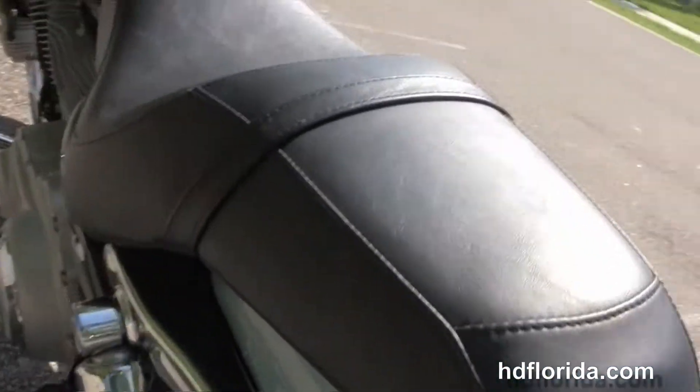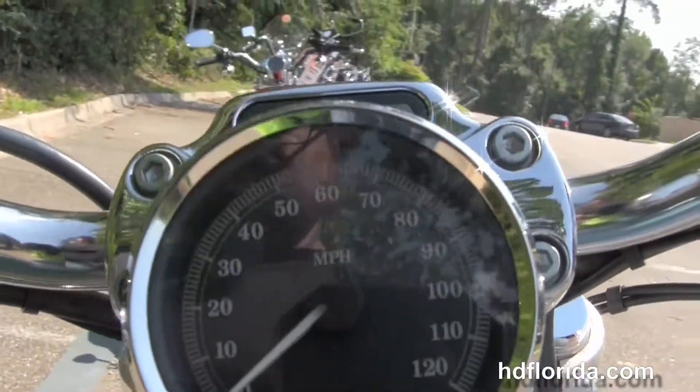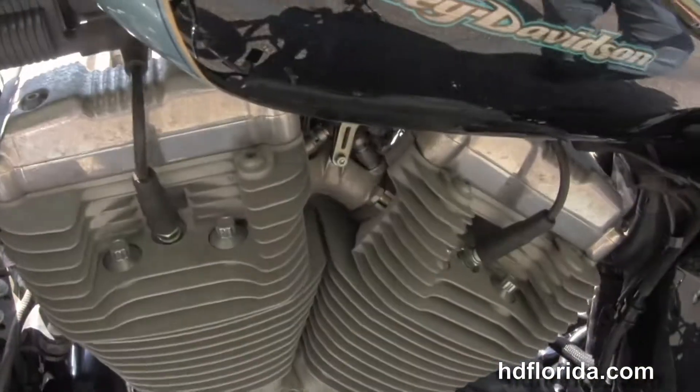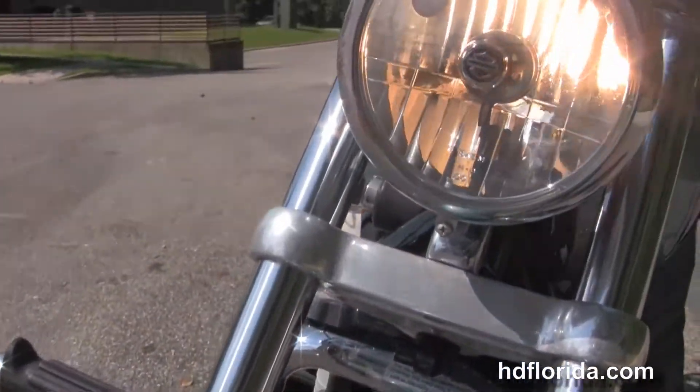Move up to the classic 2-up Sportster seat and 4.5 gallon fuel tank, 4 inch risers with pull back style bars. This bike is in cool blue and vivid black two-tone and only has 5,620 miles on it, stock and ready for immediate delivery for you to take it home today.